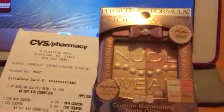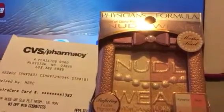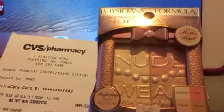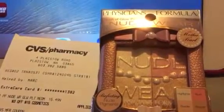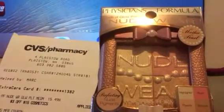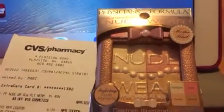Hey everyone, I wanted to tell you about a quick deal at CVS. The Physician's Formula Makeup line has a special this week — if you spend $15, you get a $10 extra buck for buying one or spending $15 in Physician's Formula Makeup.